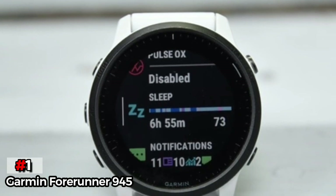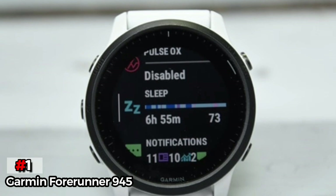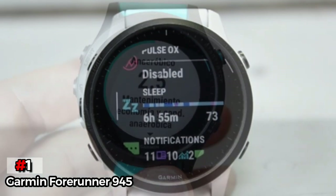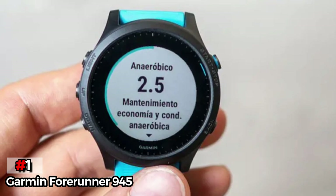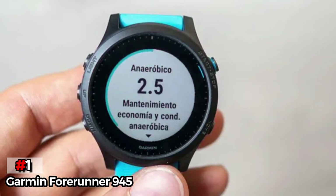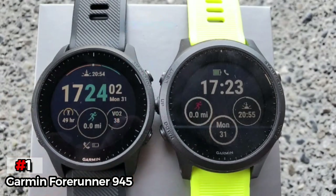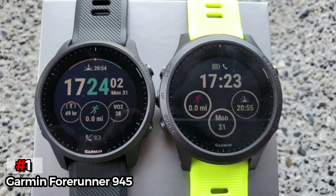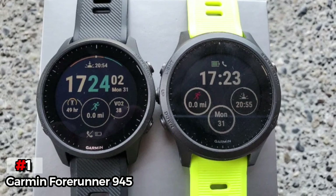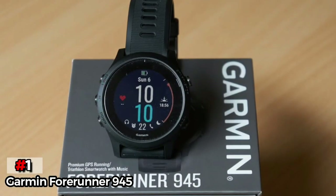The watch also comes with a built-in music player, which you can use with a good pair of waterproof headphones so that you stay entertained while in the water. Not many smartwatches and fitness trackers come with a built-in music player, and the Garmin Forerunner 945 adds this feature very well. Additionally, the watch comes with swimming metrics including distance with GPS tracking, stroke count and rate, stroke distance, calories burned, and much more.